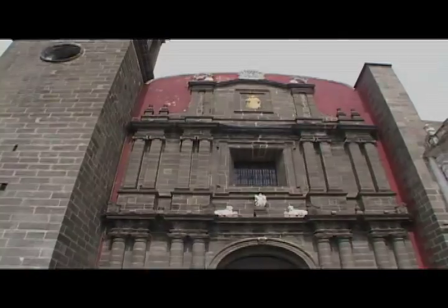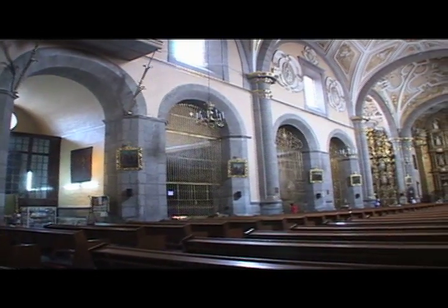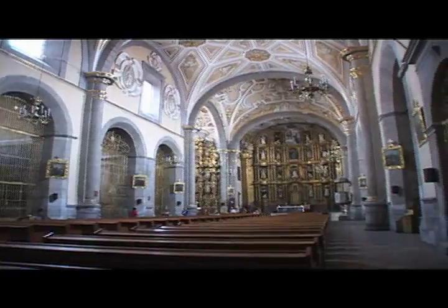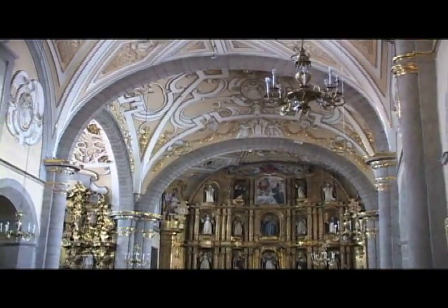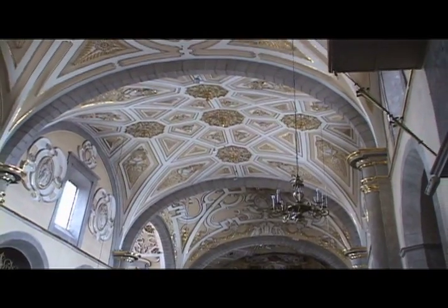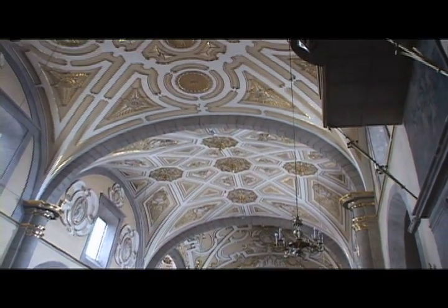It used to be a convent. The Rosary Chapel — you will see all this gold leaf inside. It only represents the path that belongs to Our Lady, Our Lady of the Rosary. And here it is, in the Church of Santo Domingo.